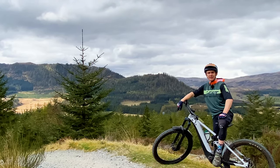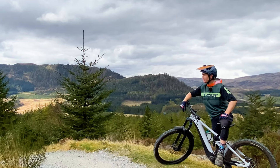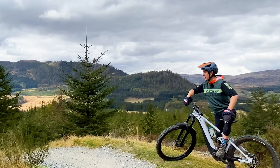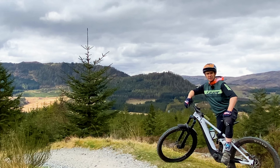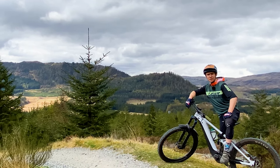Hello and welcome back to the channel. Today we are at Laggan Wolf Tracks, which is in the Cairngorms National Park. Although it's kind of on the way to the west coast, if you're headed there of Scotland anyway. And here we're riding the Orange Trail, which has just freshly been resurfaced by, I think they're called CRC Scotland. And they've done an amazing job, so we're going to go scope it out.